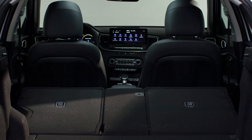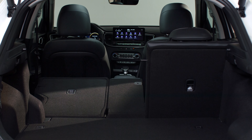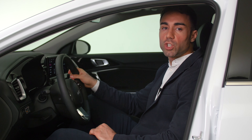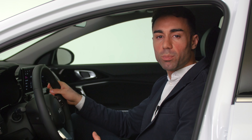Thanks to the 40/20/40 remote folding rear seats, the boot capacity can be increased, making leisure trips even more enjoyable. With all this technology and convenience, XCeed drivers will be inspired to spend even more time on the road.